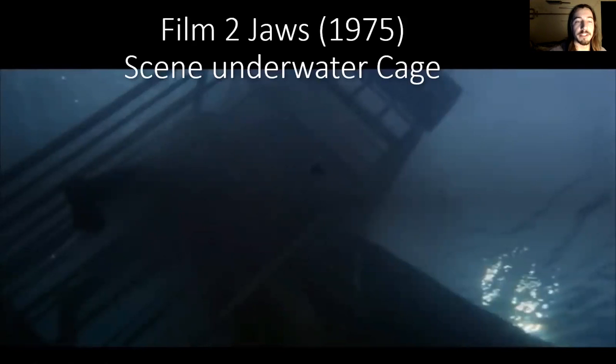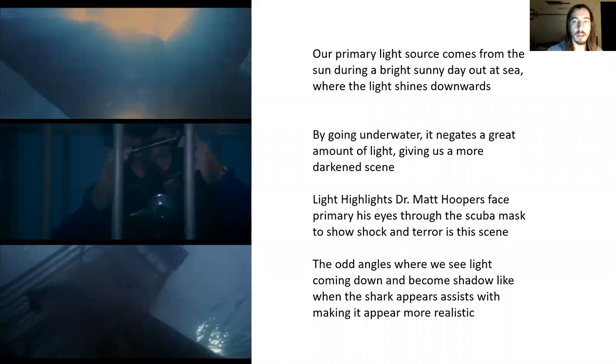The next film is Jaws from 1975, and the scene I'd like to review is the underwater cage scene. Our primary light source comes from the sun during a bright sunny day out at sea, with light shining downwards. Most of the scene is underwater, and going underwater negates a great amount of that light, giving us a more darkened environment. The light highlights on Dr. Matt Hopper's face are primarily seen through his eyes and through his scuba mask, showing a look of shock and terror just by reading his eyes.